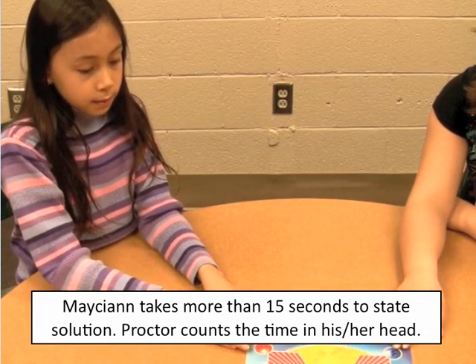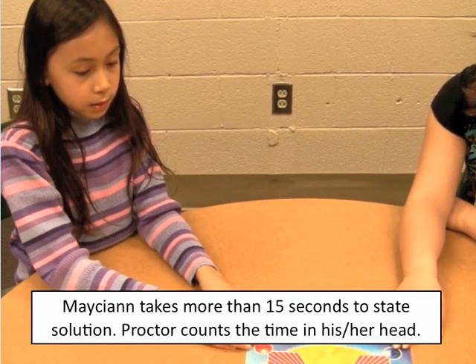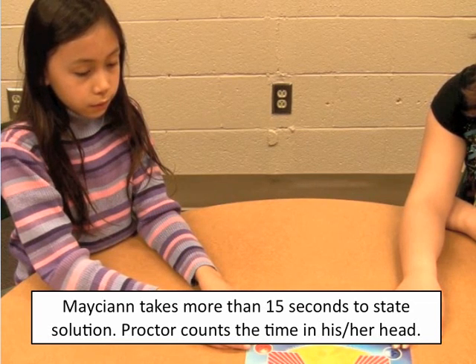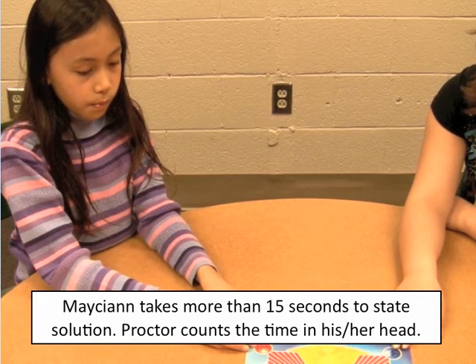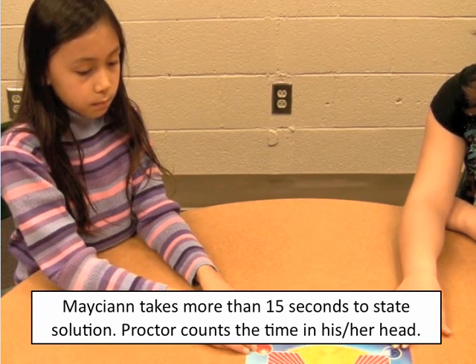[Demo] Macy in. Last step: 6 times 4 equals 24. [Solution attempt: 7 minus 3 equals 4...] That's time. [Card returned to play deck.]